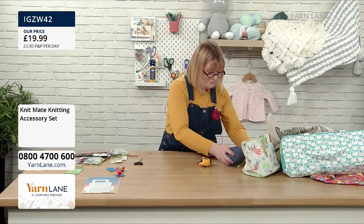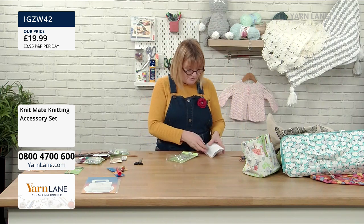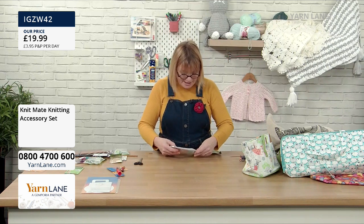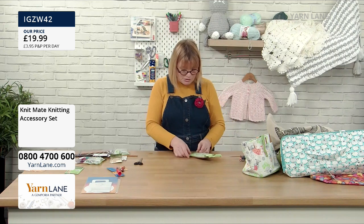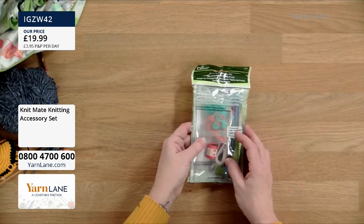That is everything you will ever need. It all comes in this little zip purse, and it even has a small booklet telling you what's what. This is great if you're starting your knitting journey, or if you already knit and think, 'I haven't got point protectors' — it's all in one place. Brilliant gift, or just buy it for yourself.